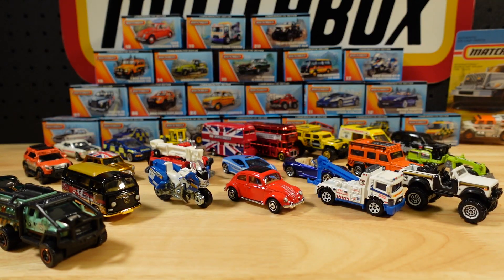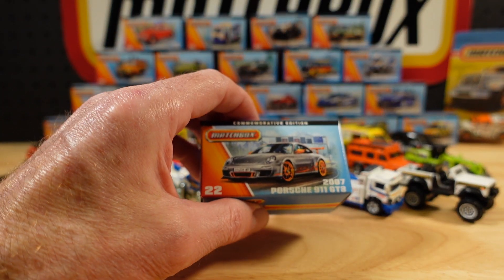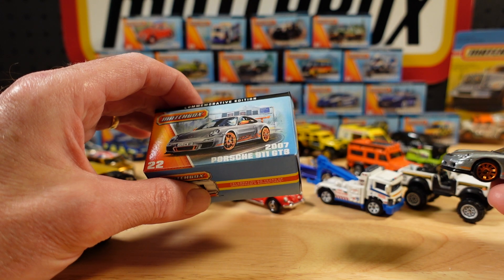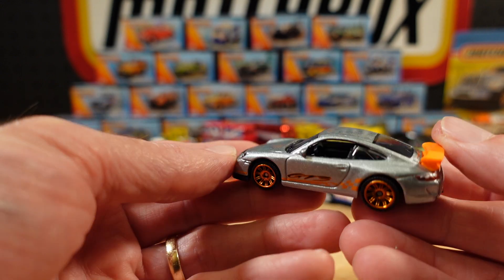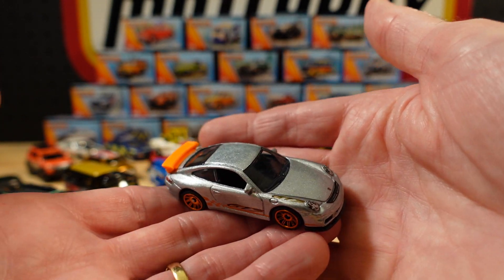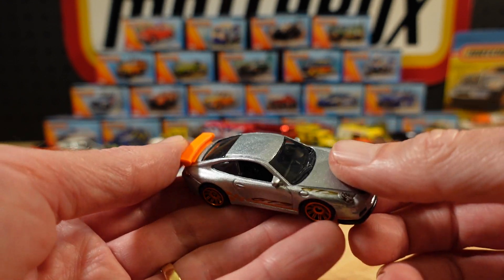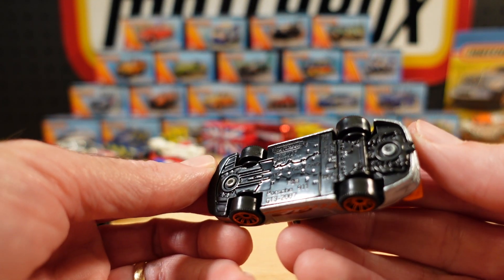At number 22, we have yet another German — the 2007 Porsche 911 GT3, with some funky decals. Nice paint job. You get the GT3 on one fender but not the other, to make it look hip — down with the cool kids. Sweet.